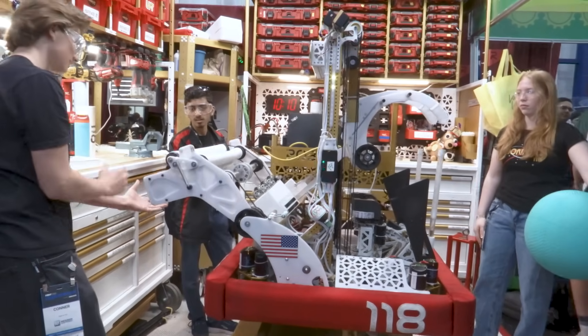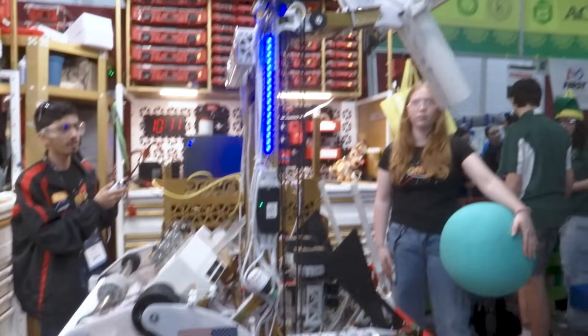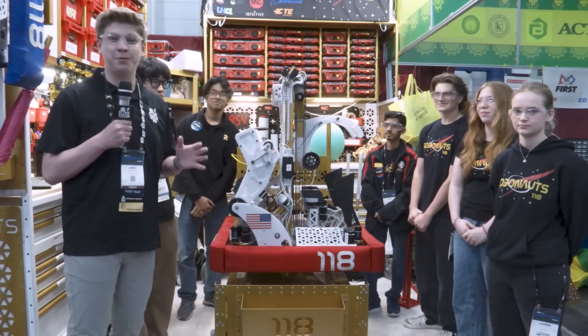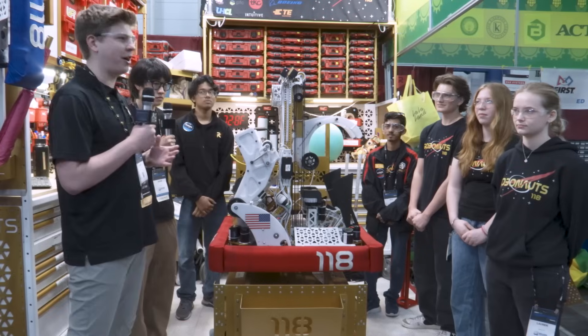It can pick up algae, it can pick up coral, even perpendicular. It can place it all in every level. It's incredible. Their climb is fast. Their intake can pick up perpendicular coral. They've won six blue banners, five district events in their field at district championships. Just simply incredible.